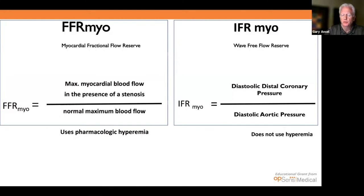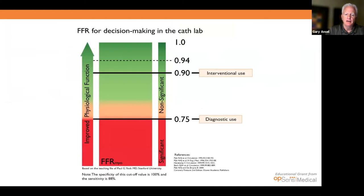For those unfamiliar, FFR — fractional flow reserve — specifically myocardial FFR, is the maximum myocardial blood flow in the presence of a stenosis over the normal maximum blood flow using pharmacologic hyperemia. iFR — instantaneous wave-free ratio — uses a specific time of the diastolic pattern where flow conditions are stable: diastolic distal coronary pressure over diastolic aortic pressure, without using hyperemia. FFR for decision-making in the cath lab is now very well defined — when it should be used for diagnosis or guiding interventional procedures — and we need to reach this level in peripheral vascular.